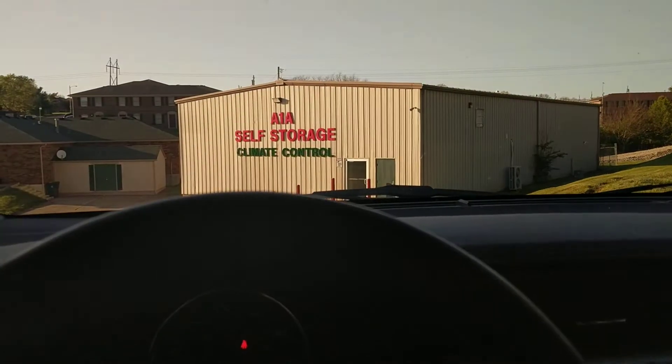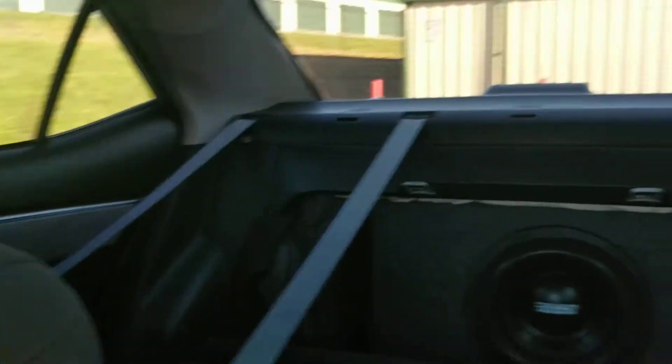Shaking windows with my windows up, just at 1/12 volume. This thing's a monster, dude.